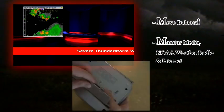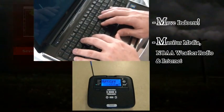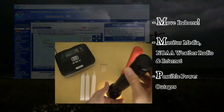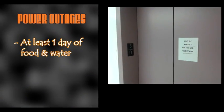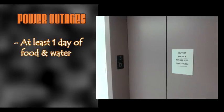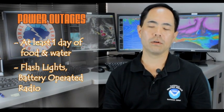If a thunderstorm approaches your location, move indoors. You should also monitor the media, NOAA weather radio, and internet sources for changes in weather conditions, and be prepared for power outages. Lightning storms can increase the likelihood of power outages, so prepare ahead of time. Make sure you have extra water, especially if you live in a high-rise, because you don't want to have to go up and down several floors when elevators are out. If you have water and food ahead of time, you'll be prepared to ride it out for a day.